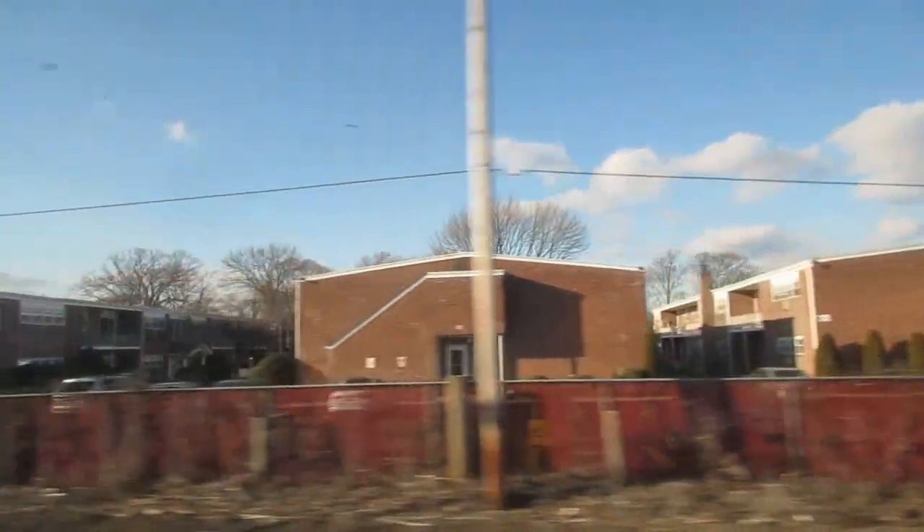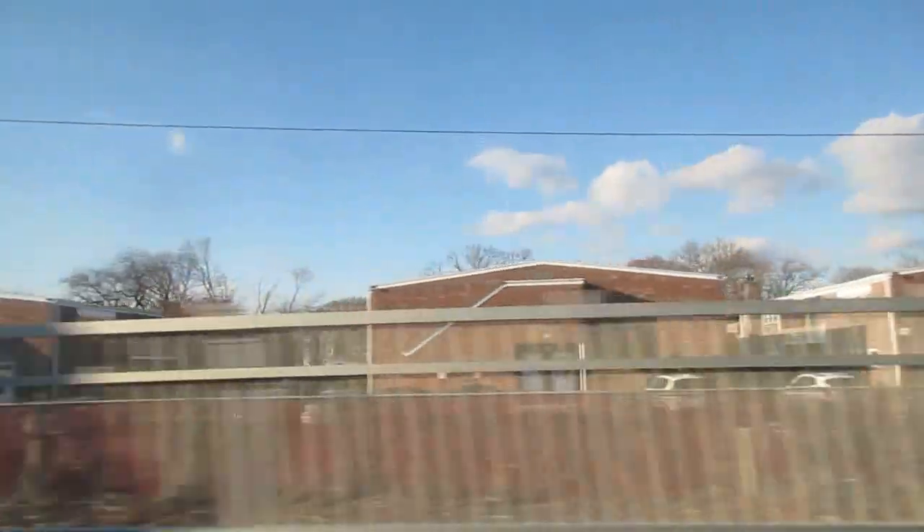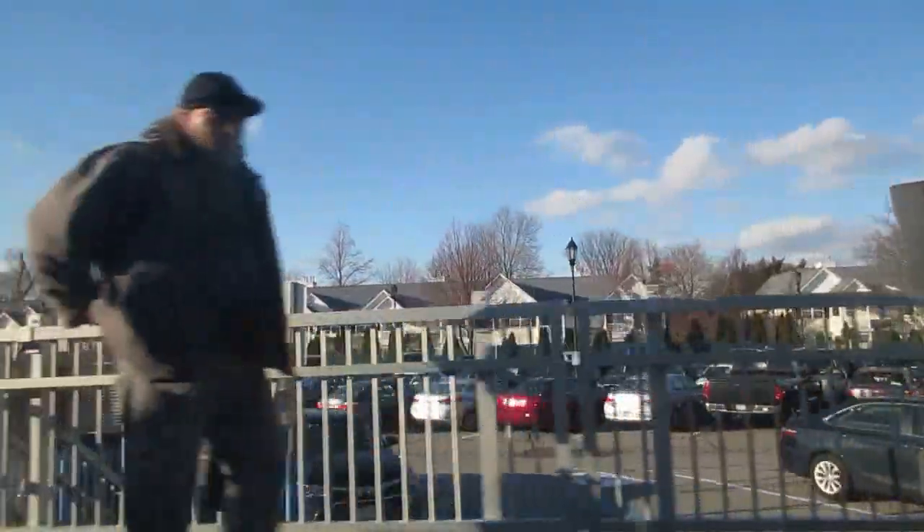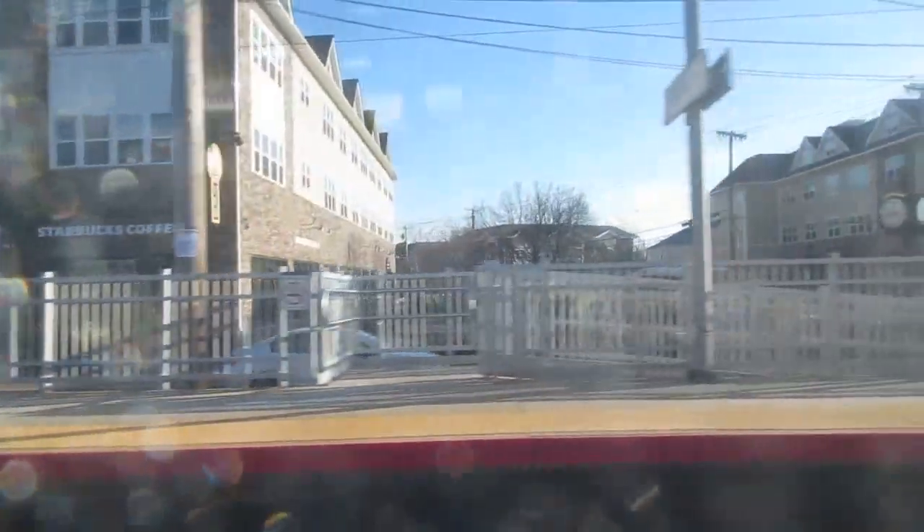We're coming into Farmingdale now, and you'll see there will be a lot of people waiting for this train. Farmingdale is a busy station — they really should have a canopy; I don't know why they don't have a canopy. Why does only the Babylon branch get canopies? Here we are — I'm standing on the south end, and you can see all those luxury apartments they built. Starting at $2,500 and up in rent. This is not what Long Island needs — Long Island needs more affordable housing.